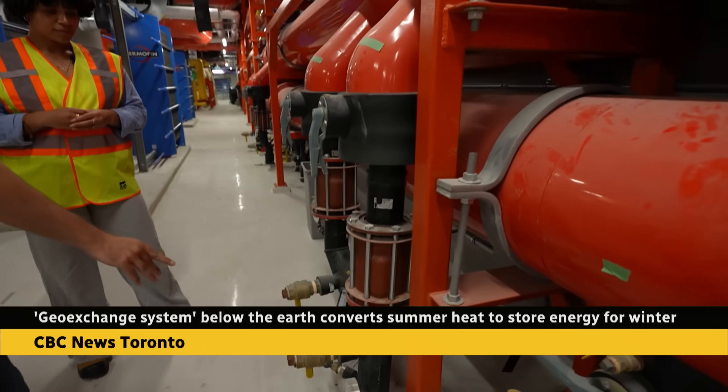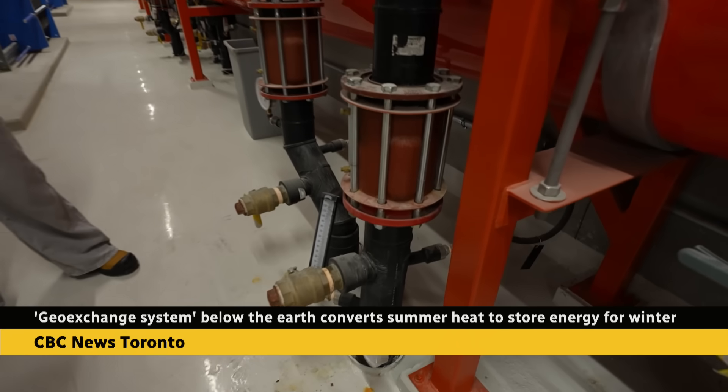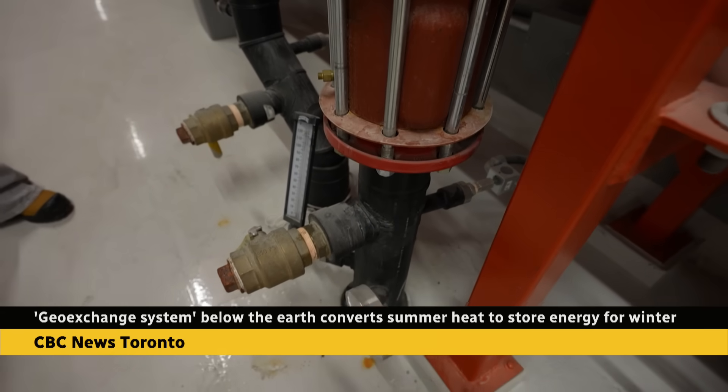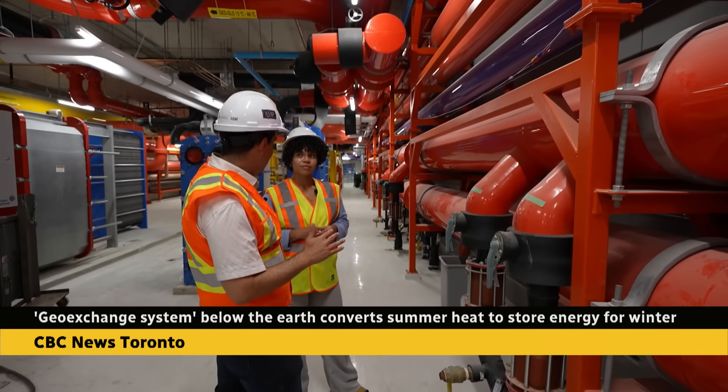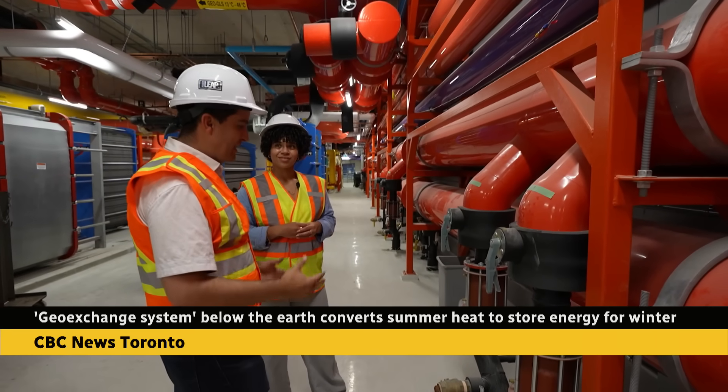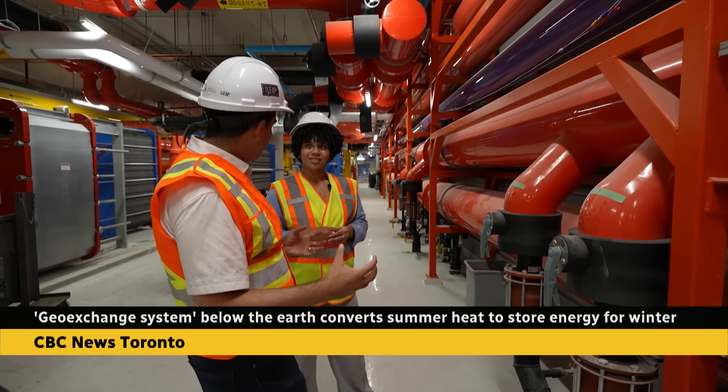Each one of these is connected to 10 wells that we have below our front campus. It goes about 250 meters deep — that's about a CN Tower below the ground — and that heat goes down and dissipates into the rock.